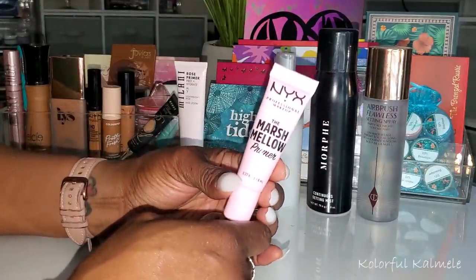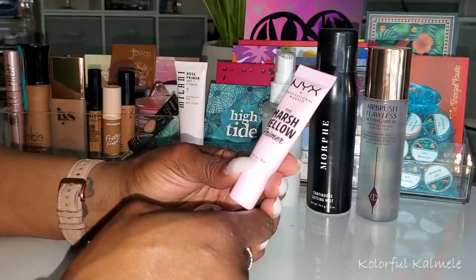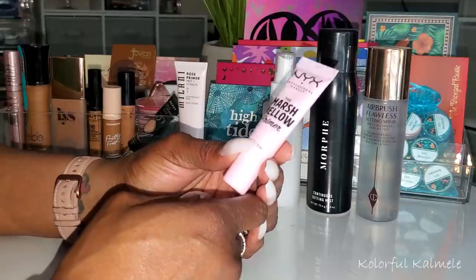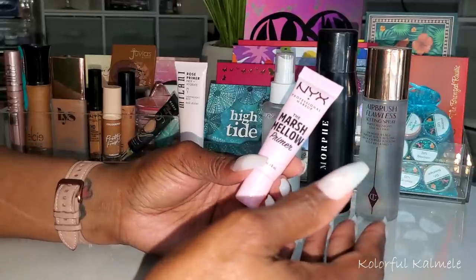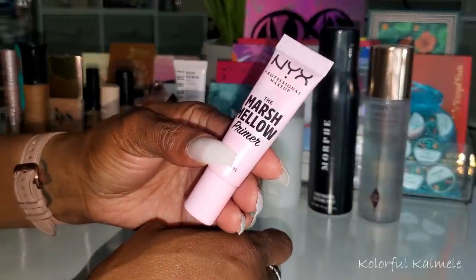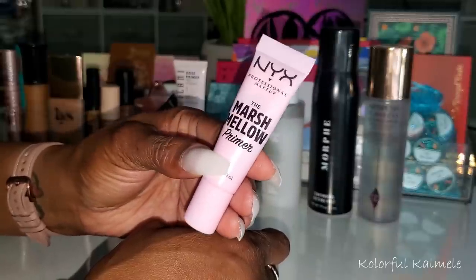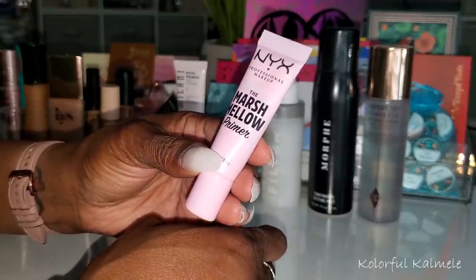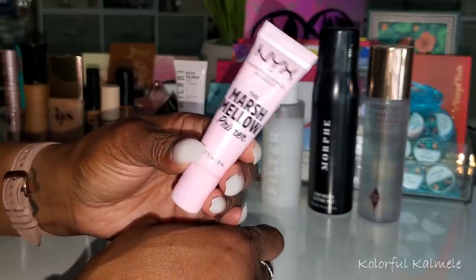For primers, this first one here is the NYX Marshmallow Primer. I really had high hopes for this because a lot of people really like it. I got it as a little sample from Ulta and was really hoping to like it, but I don't care for it at all. I felt like for me it didn't do anything specific — it wasn't moisturizing, blurring, or pore-filling. It just felt like an extra layer of product on my face without doing anything, so I wouldn't buy it.